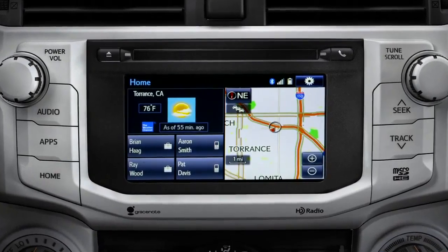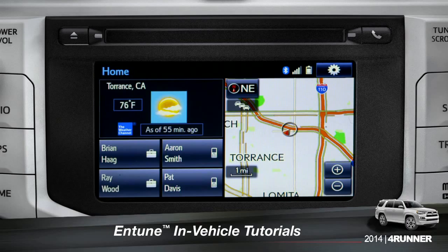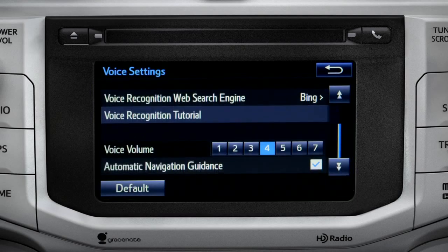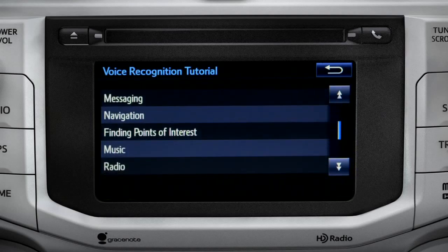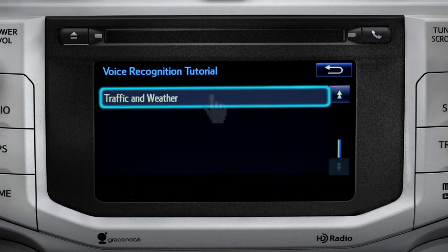The extended voice recognition system on Plus and Premium level Entune systems includes tutorials you can watch in your vehicle. To get to them, tap the gear icon in the upper right corner of the screen. On the setup screen, tap the voice icon, scroll down until you see voice recognition tutorial, and tap it. That will open up a list of tutorials you can choose from. Simply tap the one you need, and it will start to play.